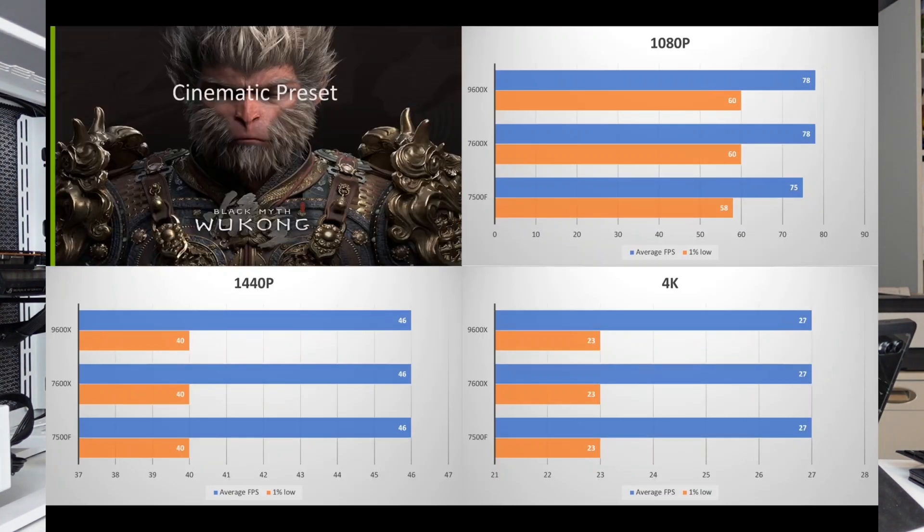Black Myth Wukong is a very GPU-intensive game. At 1080p, the 9600X and 7600X have essentially the same performance, and the 7500F is just a little behind at 75 FPS average and a 58 1% low. At 1440p and 4K, there is no difference between the three CPUs.